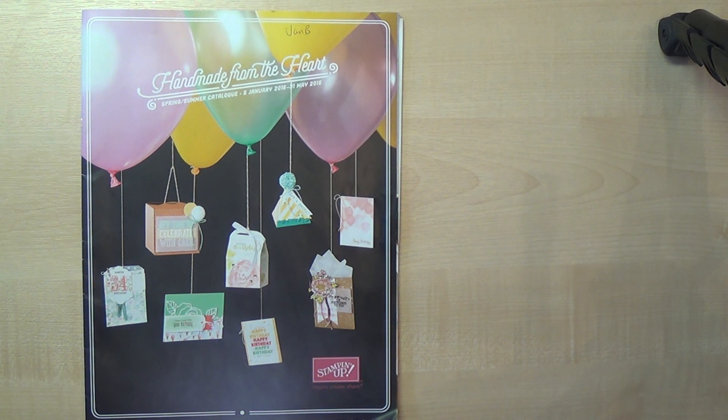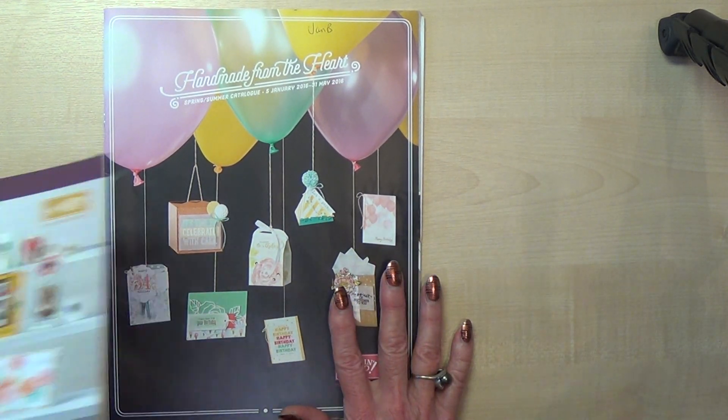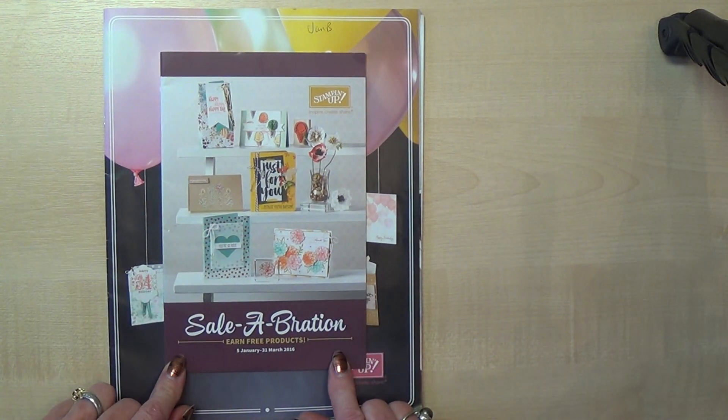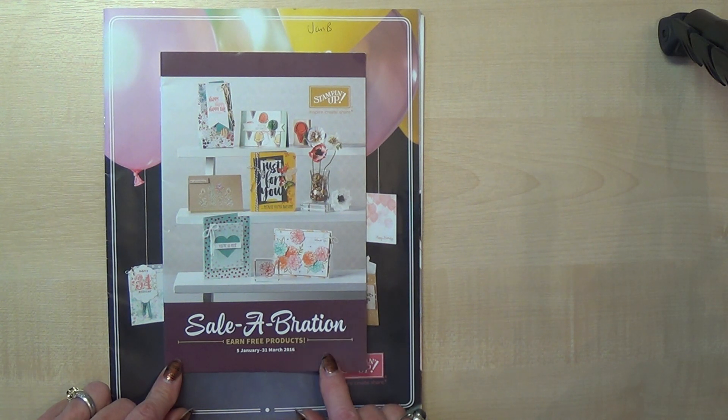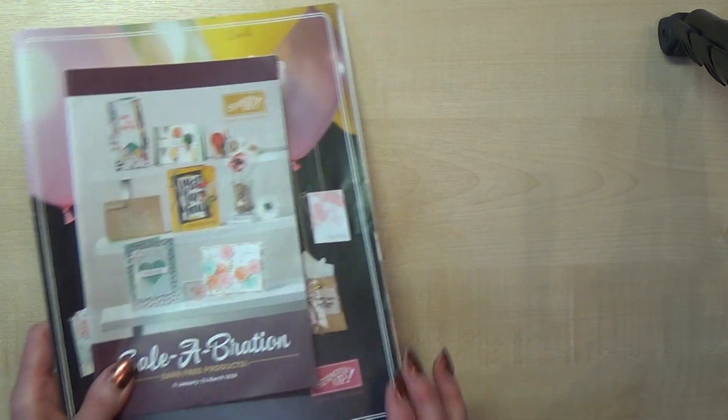So I thought I'd stop and just make a quick video to show you what I have of the new things that will be coming out in January. First of all I can show you our new catalogue — I can't show you inside, I can only show you the front cover — and I can also show you the front cover of the Celebration catalogue. If you don't know, Celebration is an event that Stamping Up do every year. It lasts three months, from 5th January to 31st March, and for every £45 you spend on products in any of the current catalogues you can choose a free gift out of this catalogue. It's an absolutely fantastic offer and definitely not to be missed.